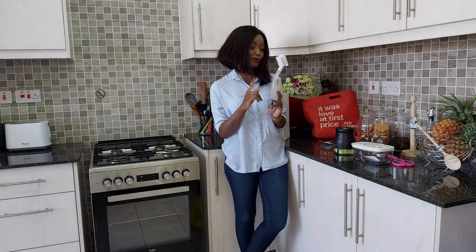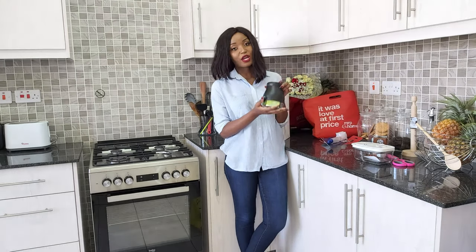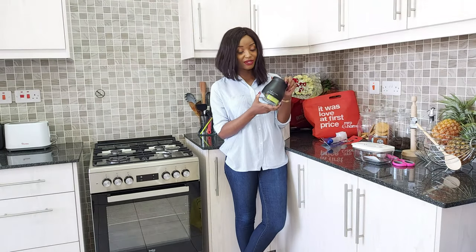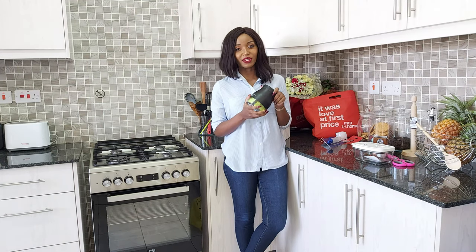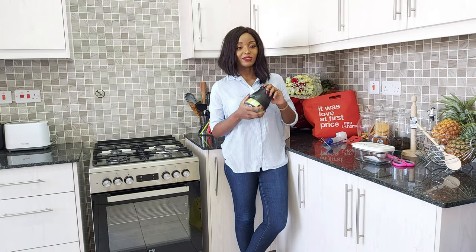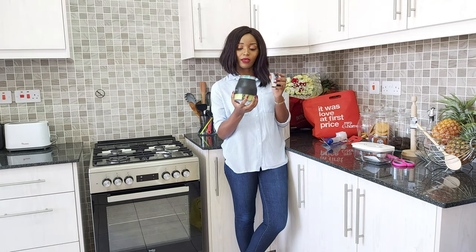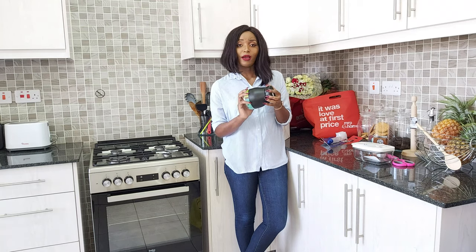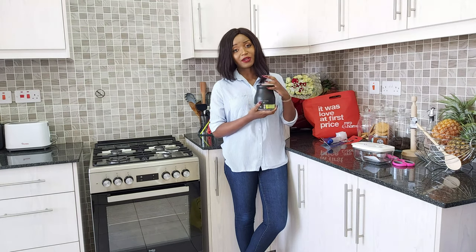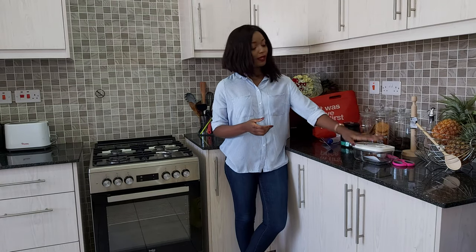I also got this dish brush with a soap dispenser for less than 100 shillings. I also got this jar for less than 400 shillings at Shop Right. If you watch my 'current favorites' video, you noticed I was storing my tea bags in an airtight glass container, but now I've changed and I'm putting them in this jar, which went for less than 400 shillings — a steal!